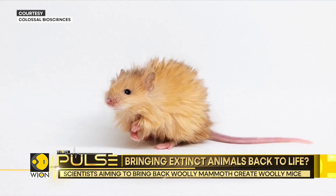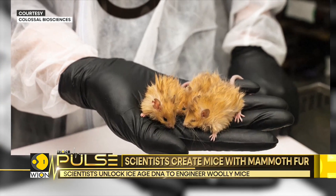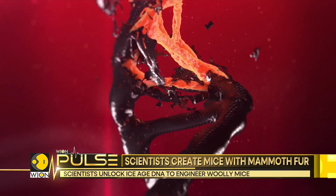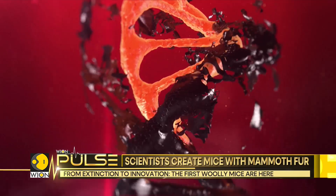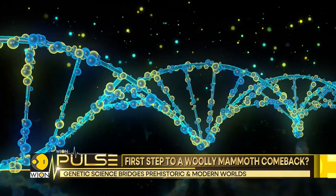Rather than cloning extinct species, researchers are using a radical approach to de-extinction: recreating ancient genetic traits in modern animals. This experiment is the first time these traits have been combined in a single living organism.